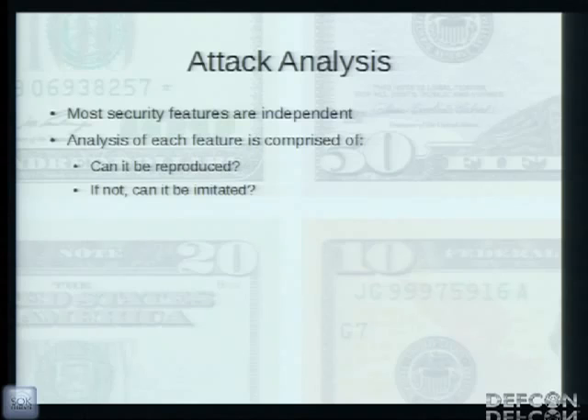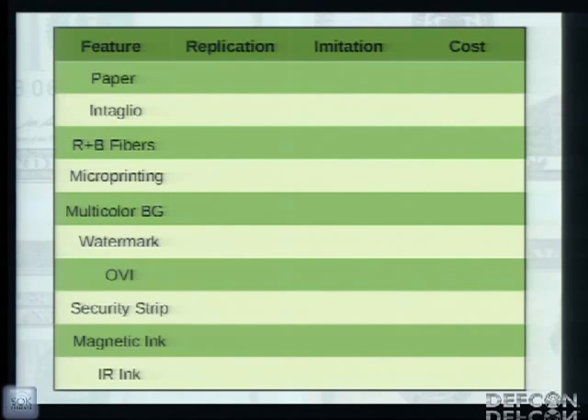To analyze how well all these features do together, I looked at each feature to determine one of two things: first, could it be replicated within the scope of a small-scale operation — say a small group of people with money ranging from hundreds to tens of thousands of dollars — and whether it could be replicated using the same processes, or imitated by creating a facsimile suitable to pass. The feasibility of replication and the effectiveness of imitation are justified by research from millions of dollars of counterfeits that have since been successfully created and passed.